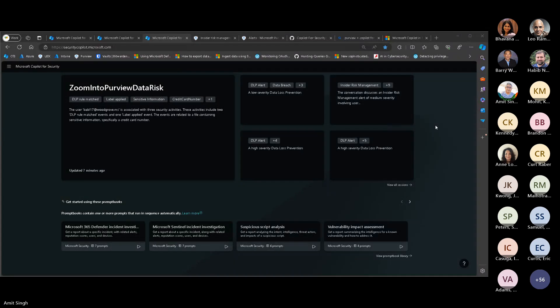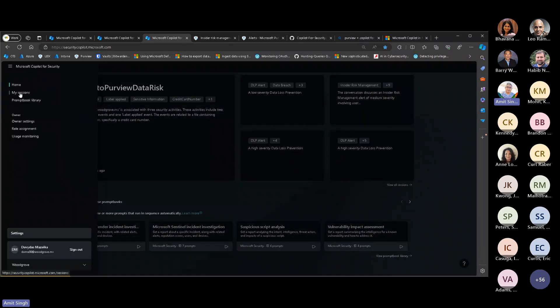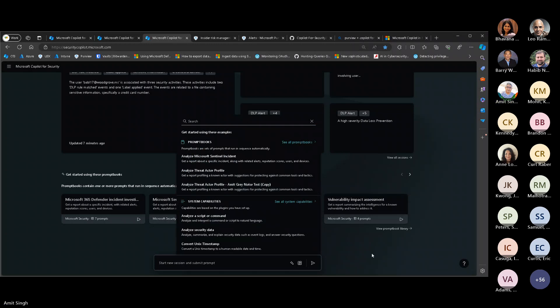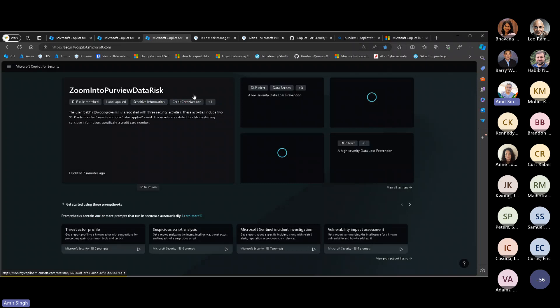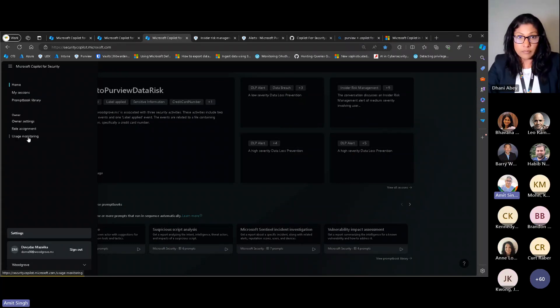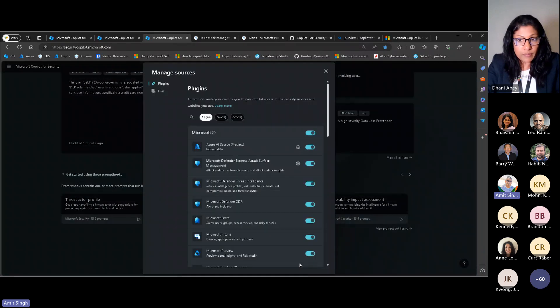So this is Microsoft Copilot for Security. As Donny mentioned, we provide two experiences. One is what's called the immersive or standalone experience — you go to securitycopilot.microsoft.com, and this is what your home page looks like. Anything you write within Copilot for Security as part of prompts or using prompt books creates sessions. You can share those sessions with folks you're investigating with. It also has owner settings — if you're a global admin or security admin you get those privileges, and you can assign privileges and see usage on your Copilot instance.